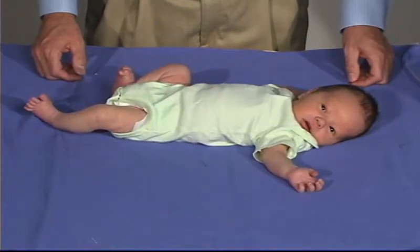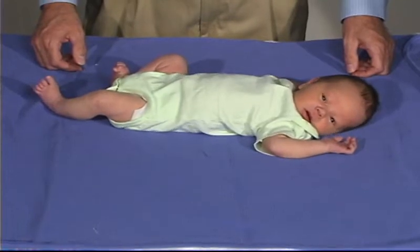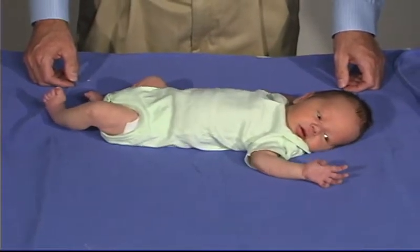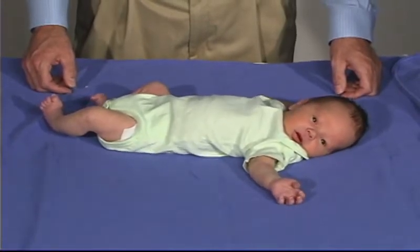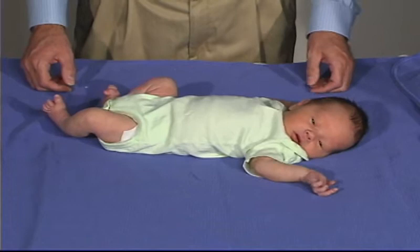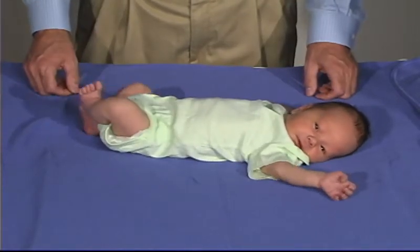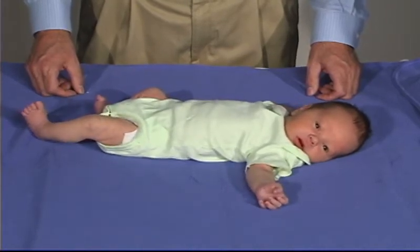Our baby today is a five-day-old infant who, at this point in time, is in an awake, quiet state where the eyes are open and looking. The first thing we want to do is just look at movements and look at the baby's tone. The baby is predominantly in flexion tone, but has spontaneous movements in the upper and lower extremities, is looking around, and having some sucking movements. So the baby is in the quiet, alert state.